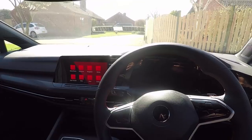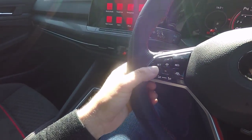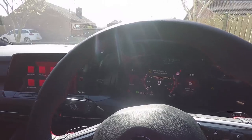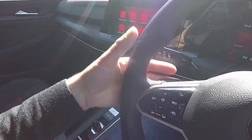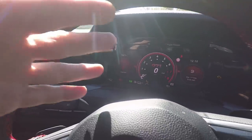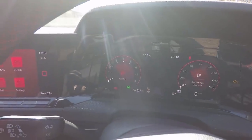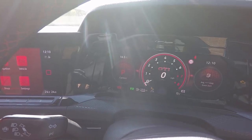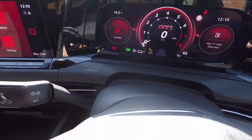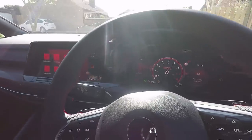Everything else down here is the same as the R — the same steering wheel with haptic buttons, red instead of blue, GTI instead of R, and there's no R button on the steering wheel. We've got the normal paddles and the Digital Cockpit Pro, which can be programmed with a bespoke GTI screen. You can configure the colours to be whatever you want — you could even make it blue like an R if you wanted.